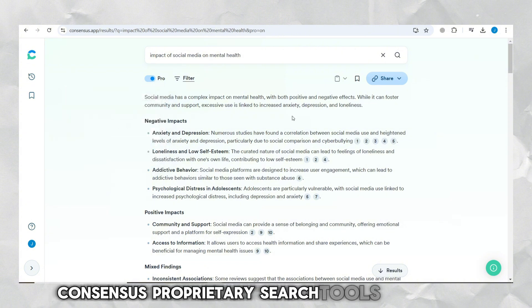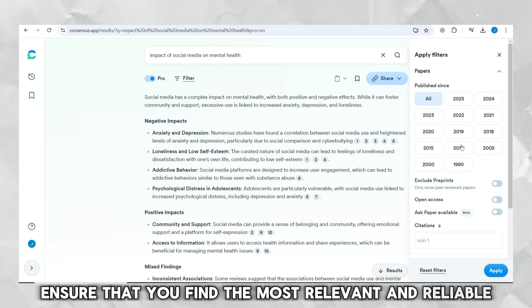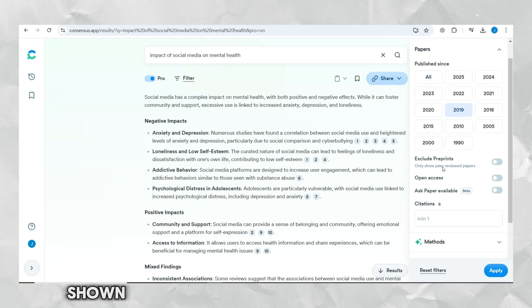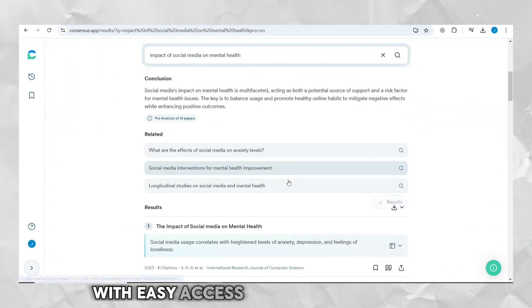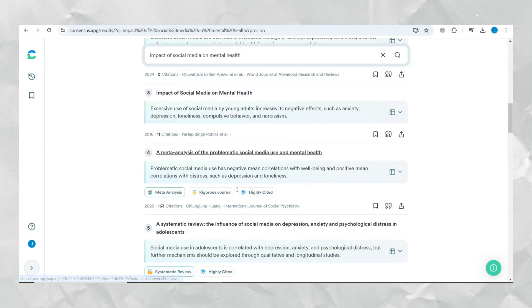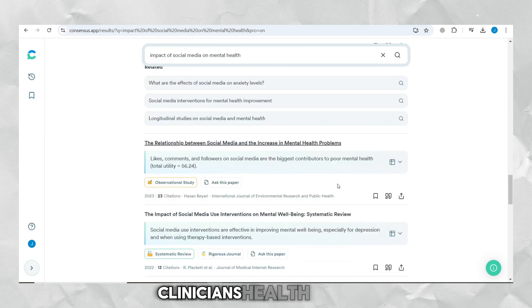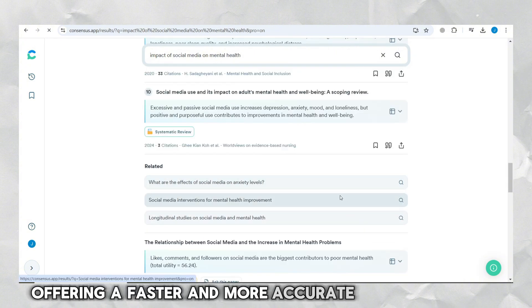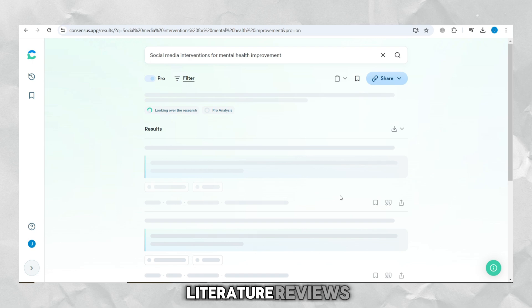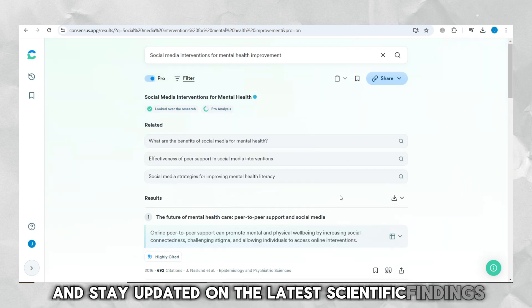ConsenSys' proprietary search tools and filters ensure that you find the most relevant and reliable papers. Everything shown in the tool is backed by cited research, with easy access to the original papers. ConsenSys is designed to benefit students, researchers, clinicians, health experts, and even writers, offering a faster and more accurate way to conduct literature reviews, fact-check, and stay updated on the latest scientific findings.